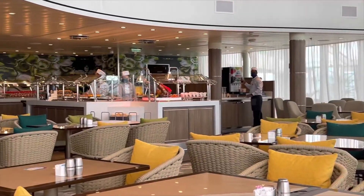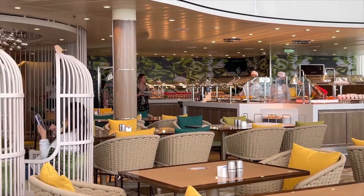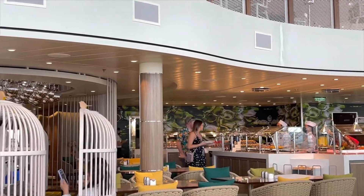All in all, we really enjoy going to the Solarium Bistro when you first get on the ship because it's not as crowded. And it's nice scenery.